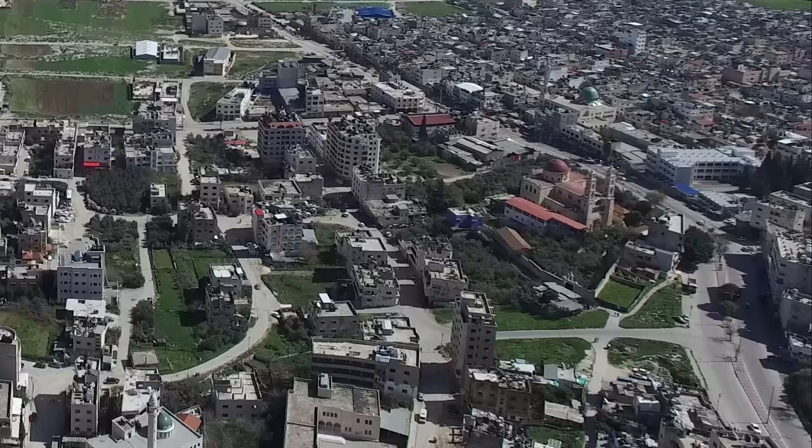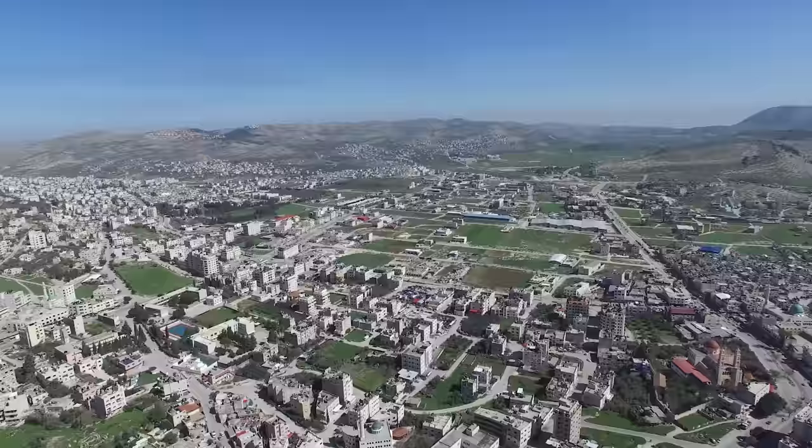Just next to Jacob's well and to the north of it are the ruins from the Old Testament period city of Shechem. G. Ernest Wright excavated there, and during his excavations he also measured Jacob's well and found it to be 151 feet deep.